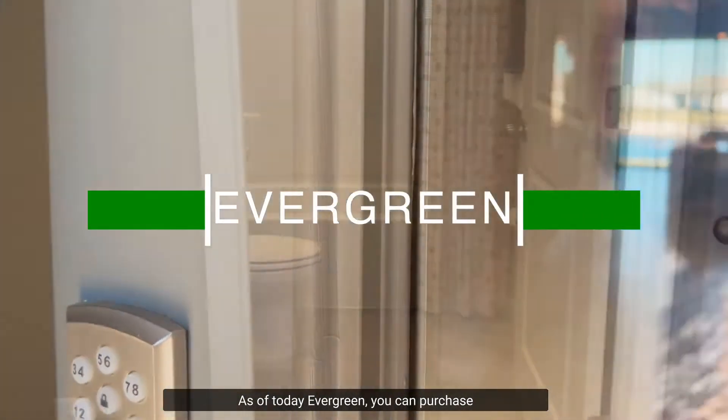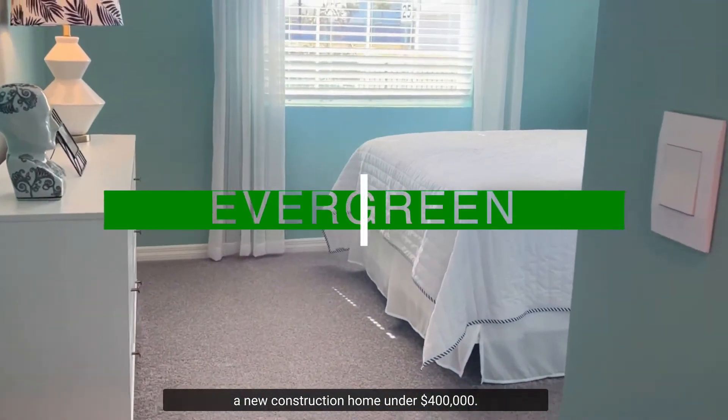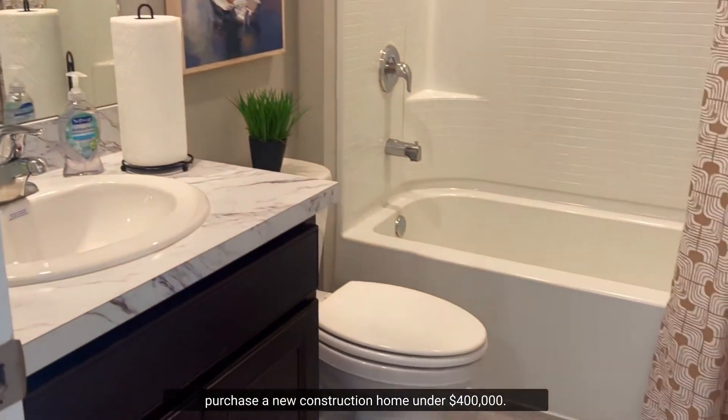As of today, in Evergreen you can purchase a new construction home under $400,000. I don't know where else in Sarasota, Bradenton, Venice, or Lakewood Ranch you can purchase a new construction home under $400,000.